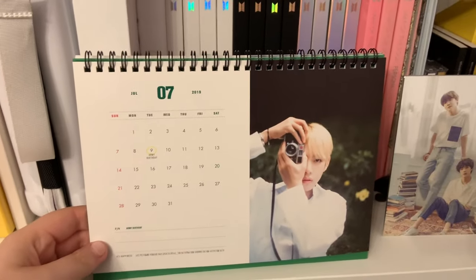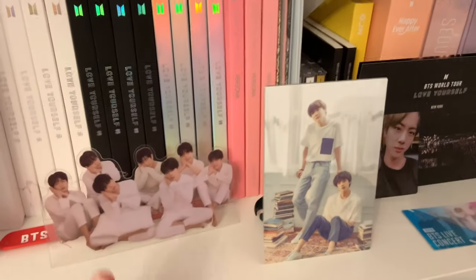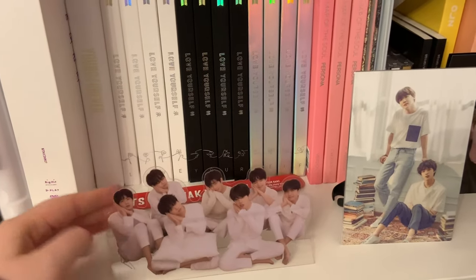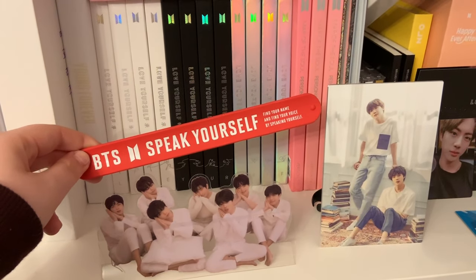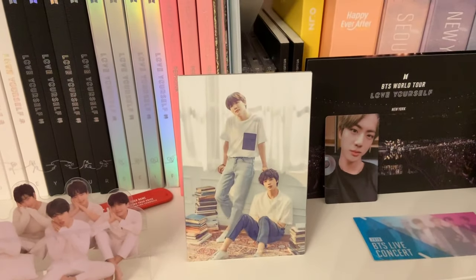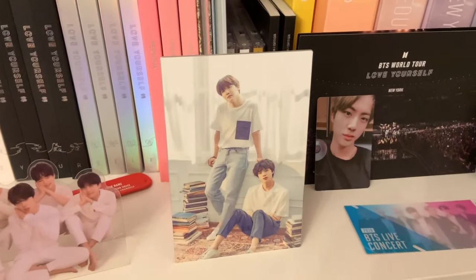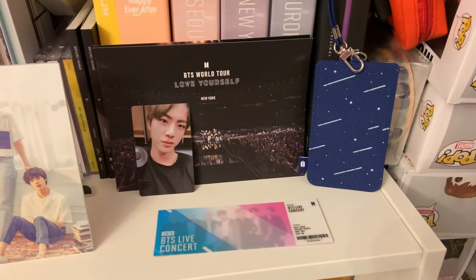First I'll start with the display. Over here I have my 2019 season's greetings calendar — it's July so it's on July. I have my standee from Love Yourself Tour, as well as the BTS Speak Yourself bracelet from their pop-up store when I went to Chicago. And here is a stand from their exhibition — I got this when I went to the exhibition in New York.